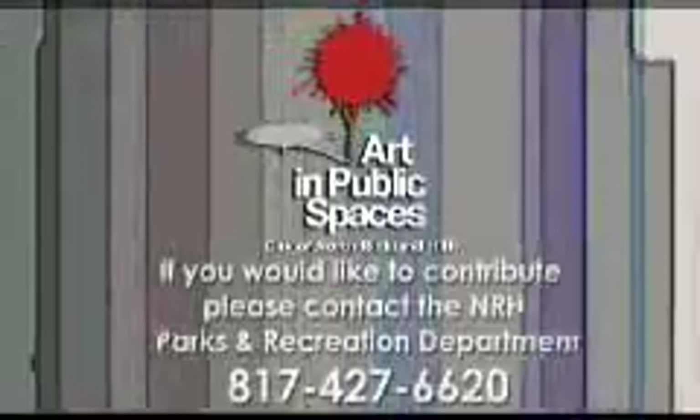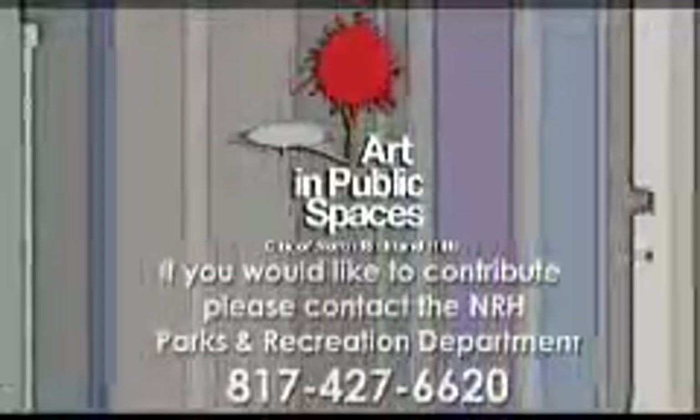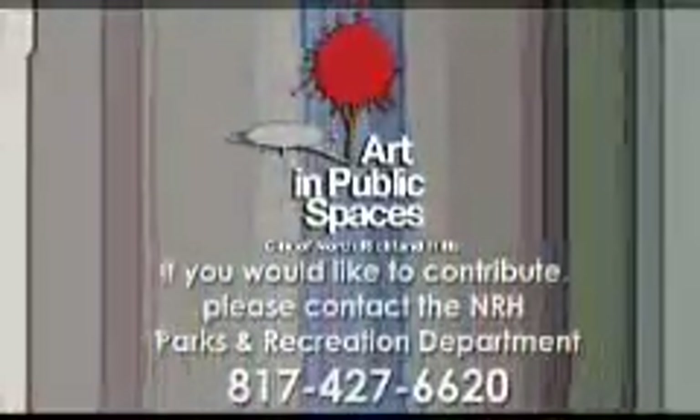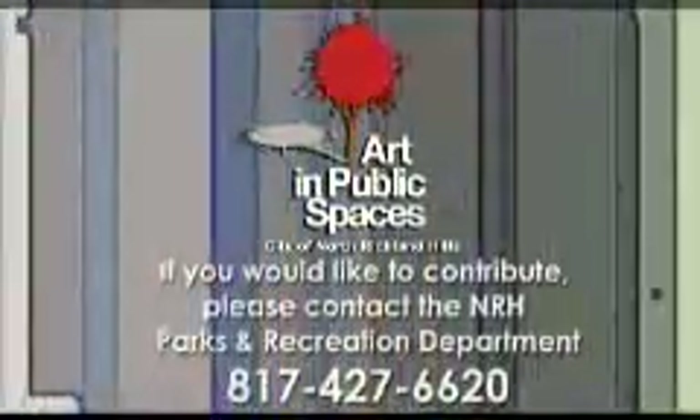The City of North Richland Hills has established a donations fund to help pay for the Art in Public Spaces program. If you are interested in contributing to this fund, please contact the Parks and Recreation Department at 817-427-6620. The city also has a loaned art program that allows area artists to display their work in a public setting with little expense to the city.